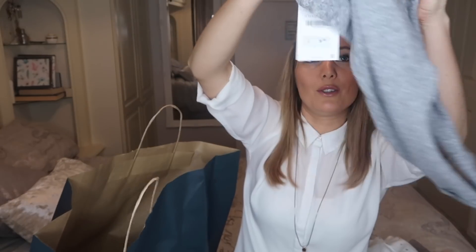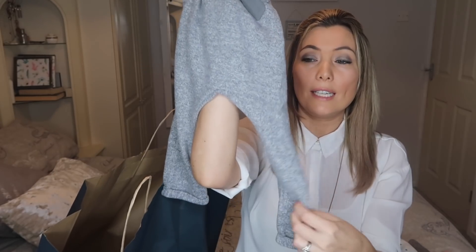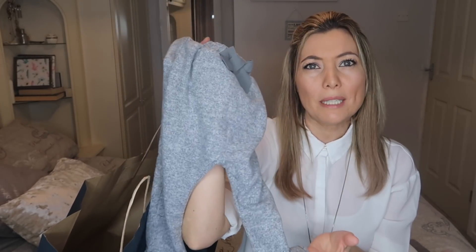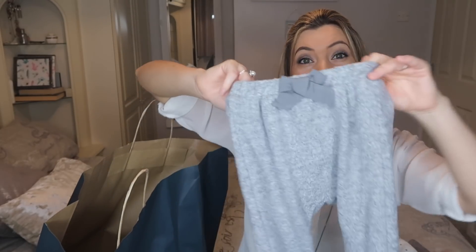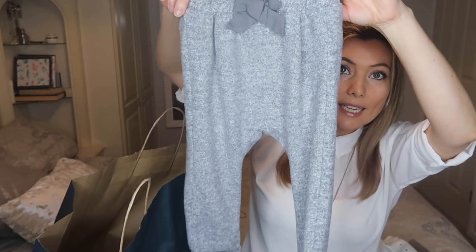I've got these trousers which just seem so comfy — they're a really soft material. I saw these online and I thought they were more like a jogger material, but actually they're a really, really soft kind of fleecy material. So they'd be really, really comfy and cosy, and again really perfect for when she goes to the childminders. Those were $9.99.